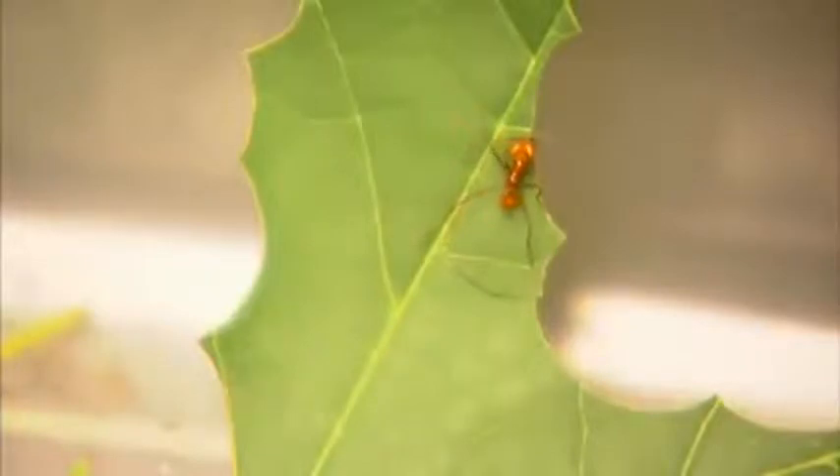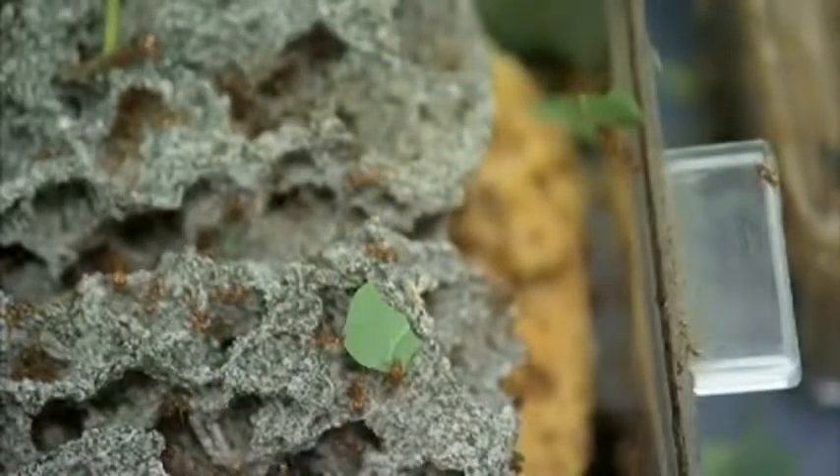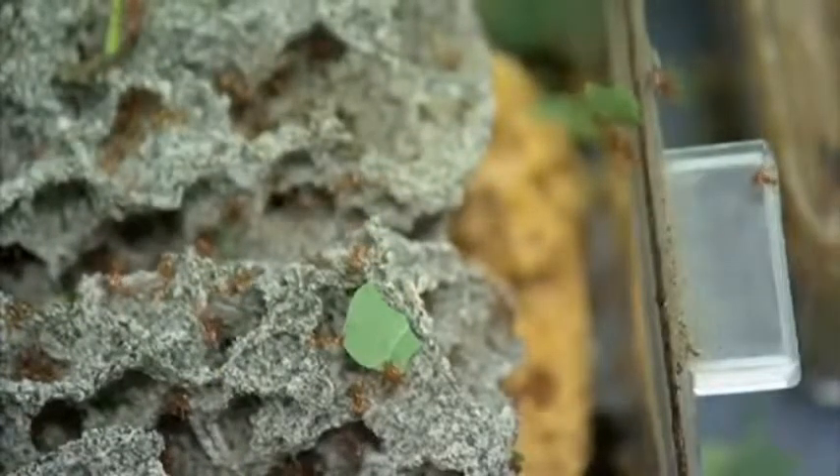Their mandibles are serrated like a steak knife to make the cutting more efficient. These ants may be the planet's first farmers. They don't eat these leaves — they use them to grow a fungus garden that becomes both their food and living space. Here you can actually see a really nice patch of chewed-up leaf material that is going to be eventually integrated into the fungus garden.